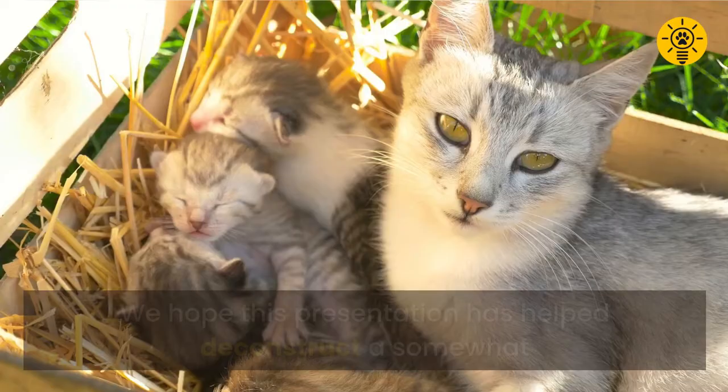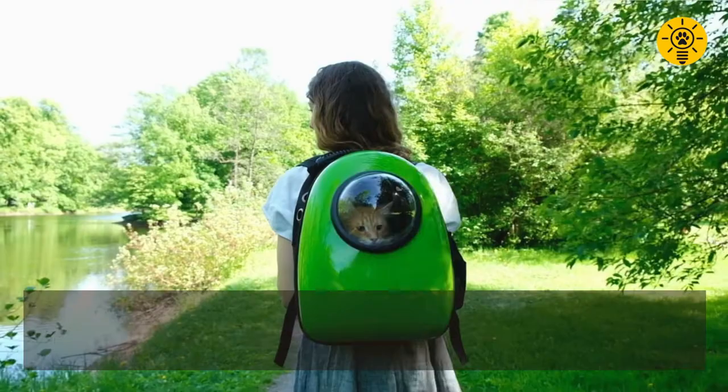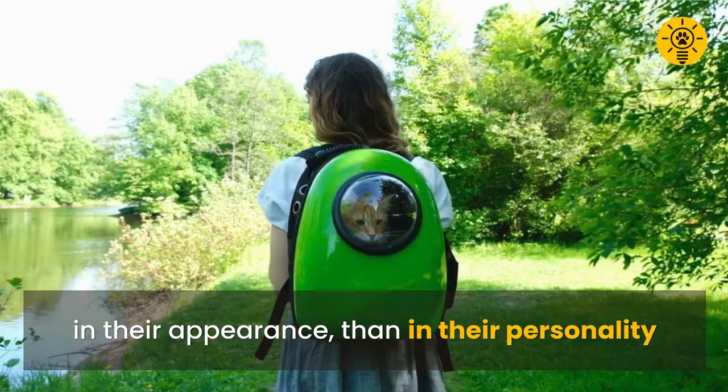In the end, it's good to remember the uniqueness of cats lies less in their appearance than in their personality. Thanks for watching — if you found this video useful, hit the like button and subscribe for new content weekly.